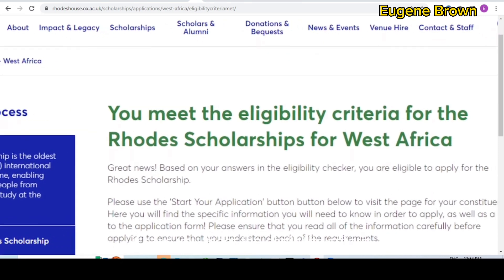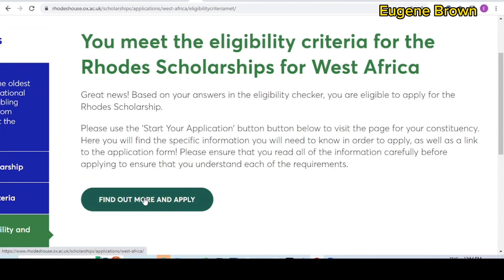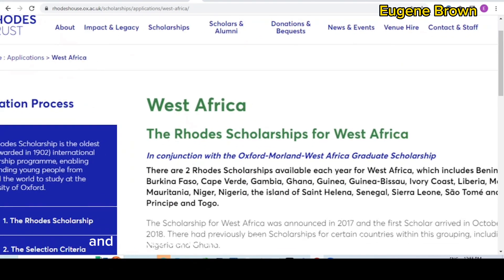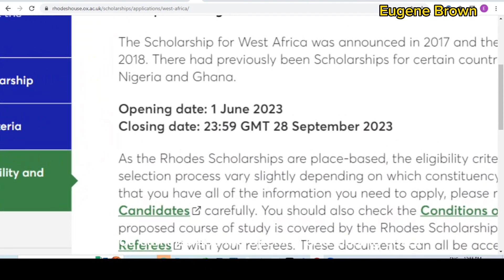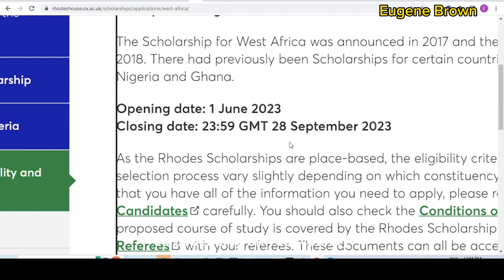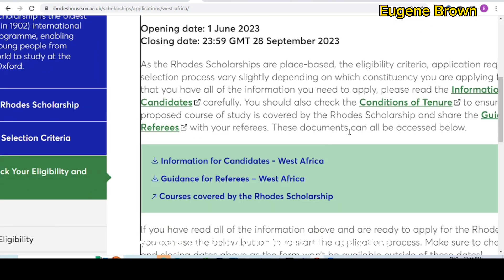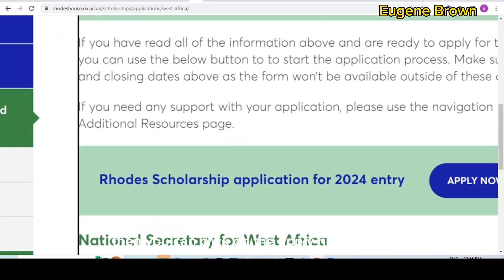On the next page, it says you meet the eligibility criteria for the Rhodes Scholarship for West Africa. Down below you can see 'find out more and apply.' Click on that link and it takes you to the application information page. Read through the information and note the opening and closing dates. For West Africa, the opening date is 1st of June — meaning the scholarship is already open — and it closes September 28, 2023. Depending on your country, these dates may differ slightly. Make sure to read all the information on this page, then click the 'apply now' button.